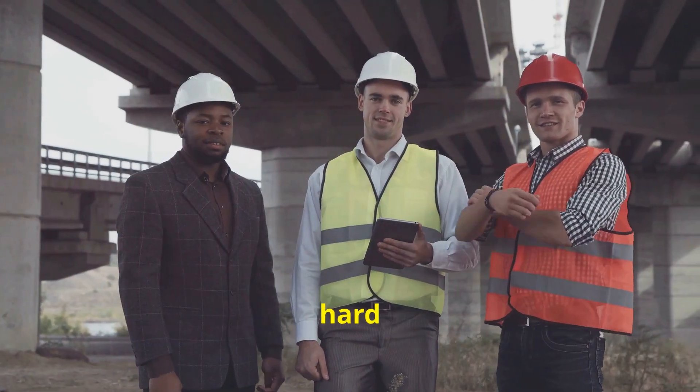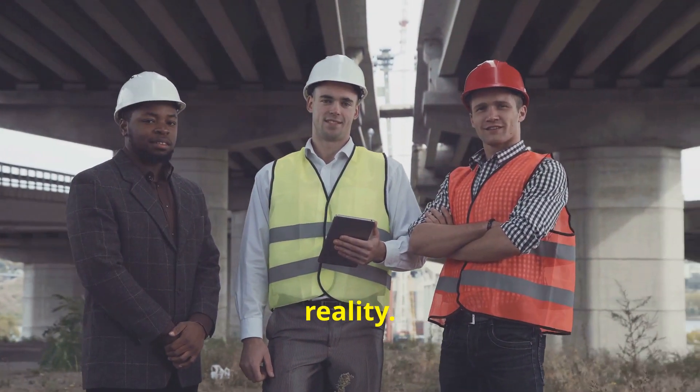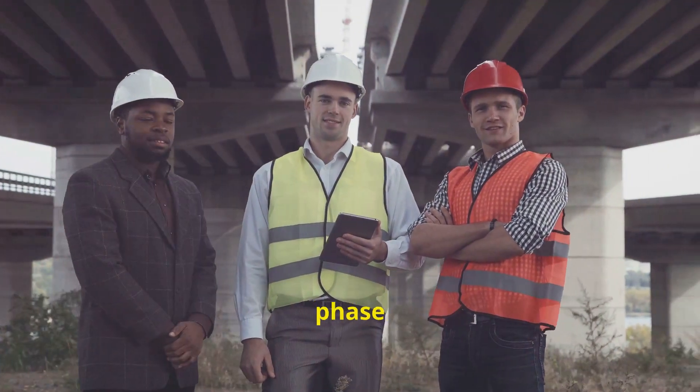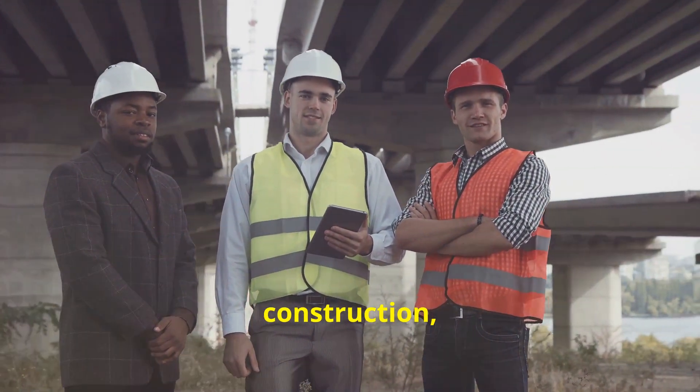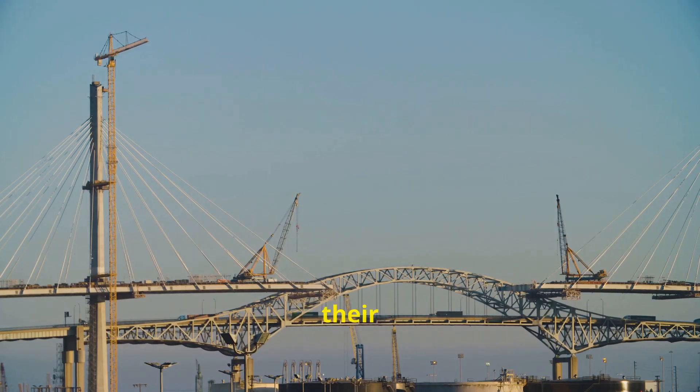It's a testament to the hard work and dedication of countless individuals who made this dream a reality. From the initial design phase to the final construction, thousands of engineers, architects, and construction workers contributed their expertise and labor to bring this monumental project to life. The Akashi Kaikyo Bridge stands as a shining example of what humanity can achieve when we work together towards a common goal.